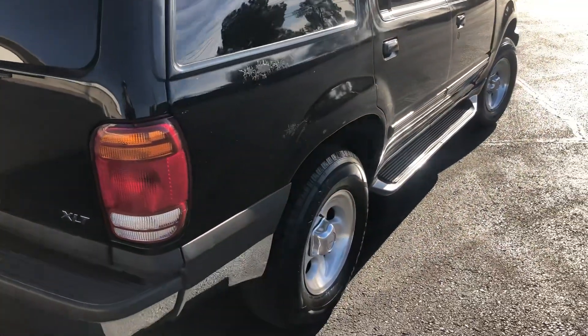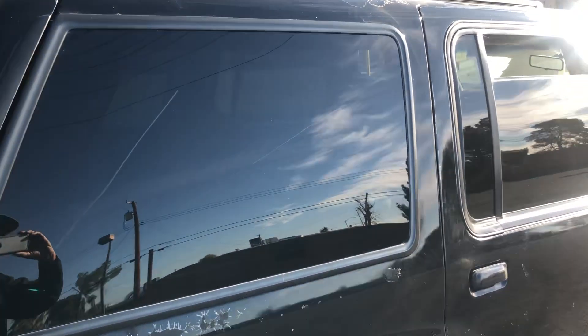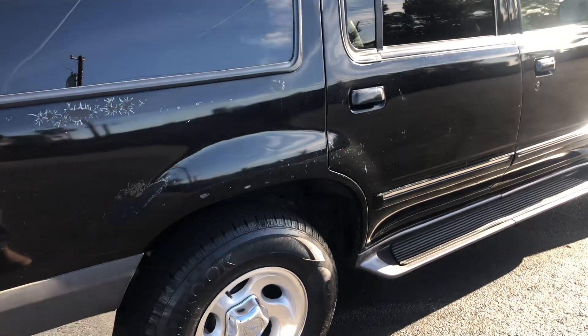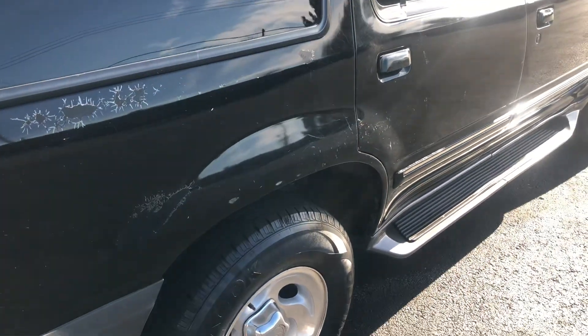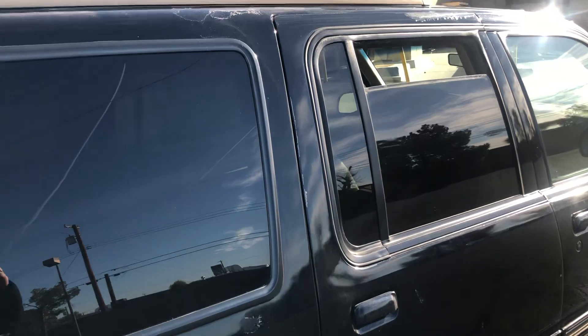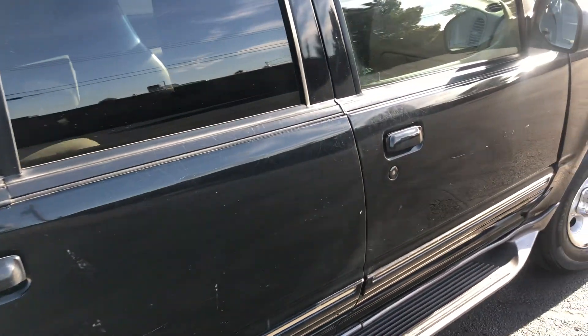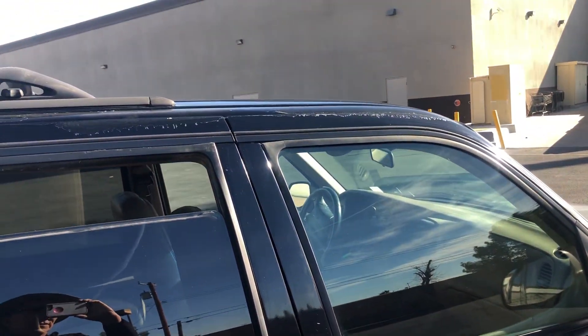We put some fuel injector cleaner and gas additives in to try and clean that up, and would encourage whoever buys it to do the same. It will run better, get better mileage, and have more power if you run some fuel injector cleaner through it. Maybe change all the fluids as well.